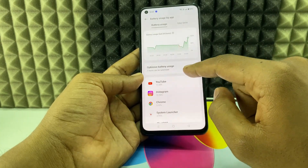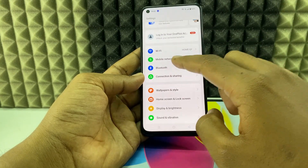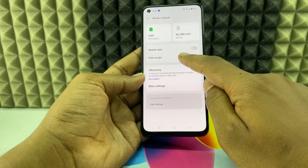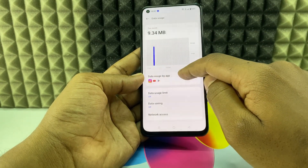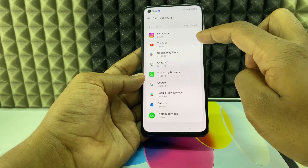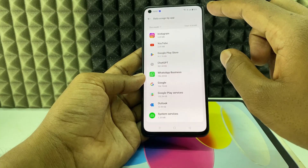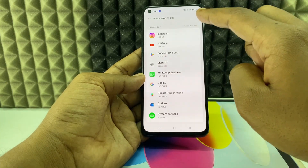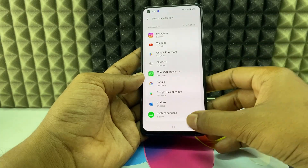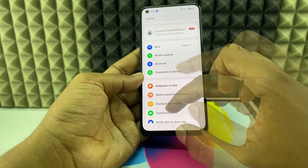The fourth way is to go to Settings, then Mobile Network or Internet, then Data Usage, and Data Usage by App. Find which app is consuming the most data — for me it's Instagram, so that's not a problem. If you see any suspicious app with high data usage, that may be the problem and you need to uninstall it.